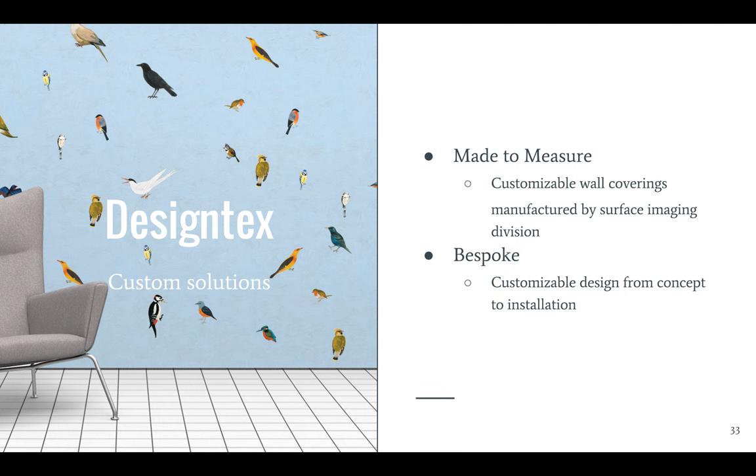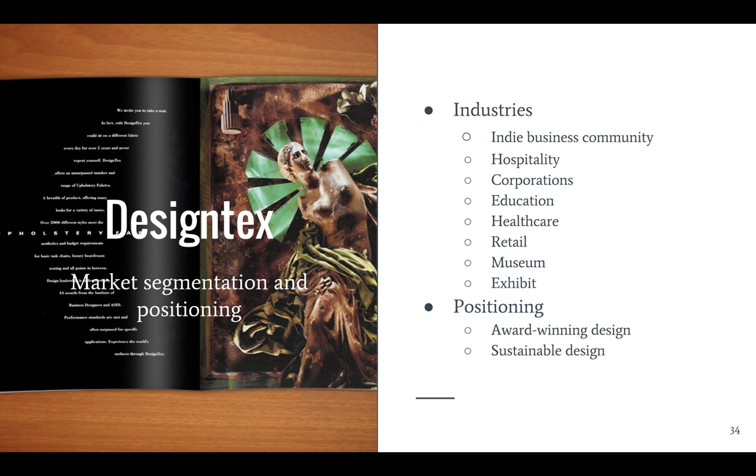Design Text also offers fully customizable solutions. Made to Measure focuses on customizable wall coverings using surface imaging techniques, and Bespoke is a full design service from concept to installation, which incorporates everything from your company's logo and branding throughout the design. According to their president, Susan Leon, their mission is to help the indie community realize their creative vision. They do a lot of custom work, especially in the hospitality market, and they rely heavily on accomplished photographers and painters to help their clients develop custom solutions.